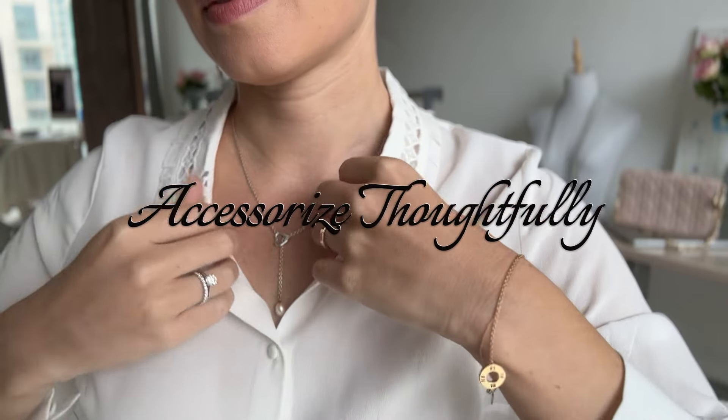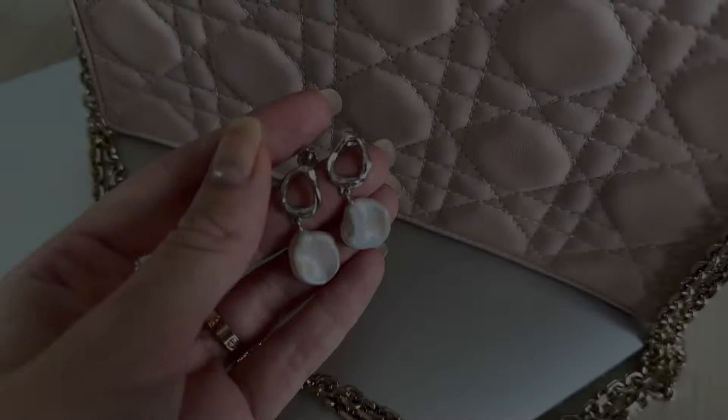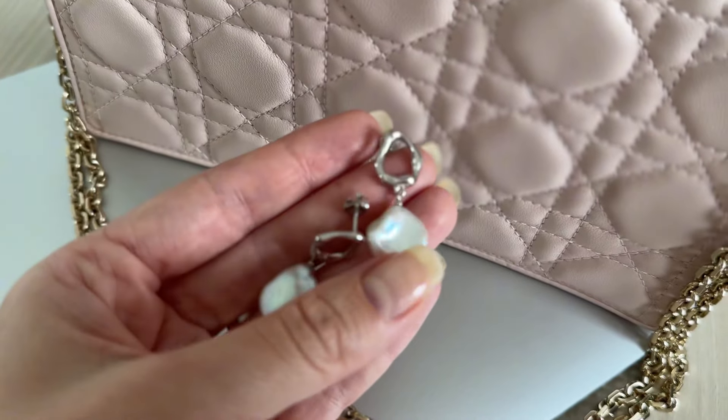Accessorize thoughtfully. Gold or silver jewelry adds a touch of elegance. Consider statement pieces like a chunky necklace or oversized earrings.